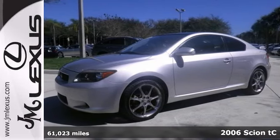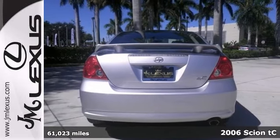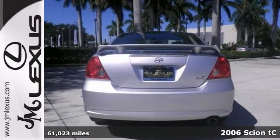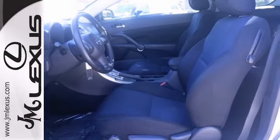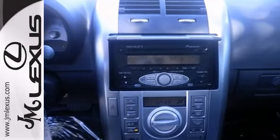Confused about which vehicle to buy? Look no further than this superb one-owner 2006 Scion TC that comes with a clean Carfax. You can really tell how good of a ride a car has been by how the owner took care of it, and this is a case in point.